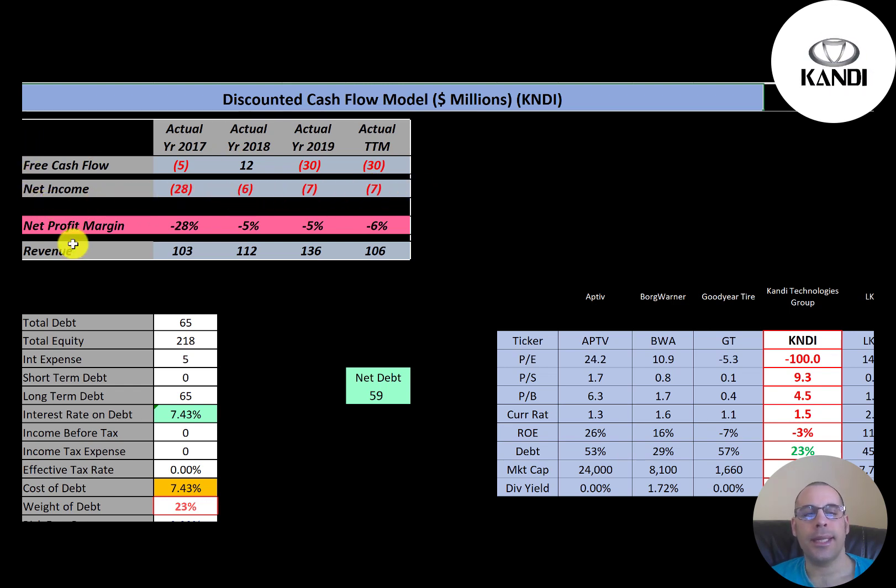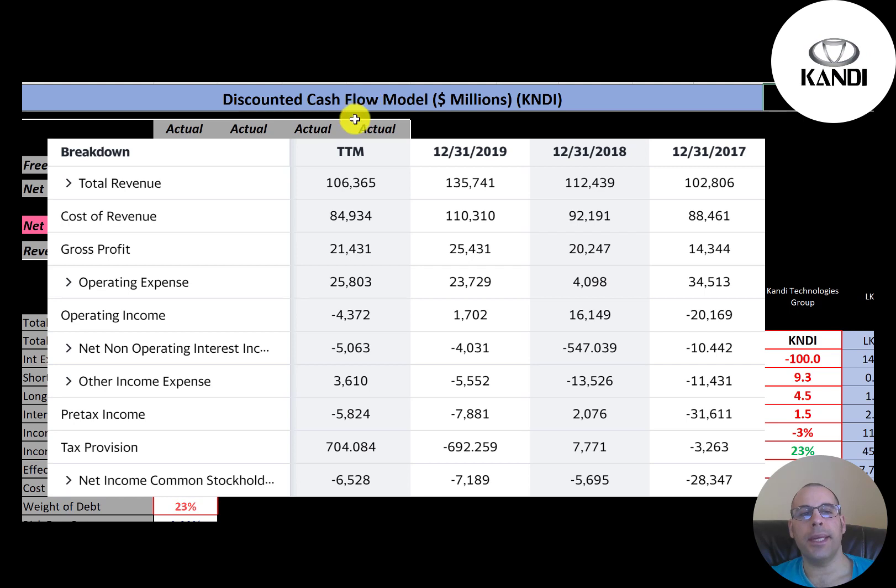Their sales are pretty steady, not really growing too much — $103 million up to $106 million. This is the company's income statement. The top line is revenue, everything in US dollars. Below that is cost of revenue, then gross profit. Their operating expenses aren't too high, so operating income is negative in the trailing 12 months but was positive in 2018 and 2019. They do have negative net income every year.